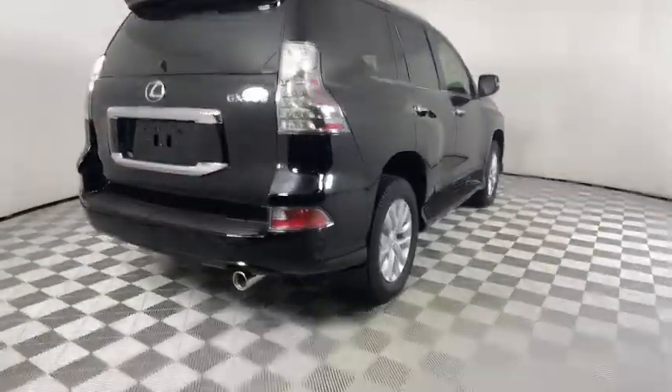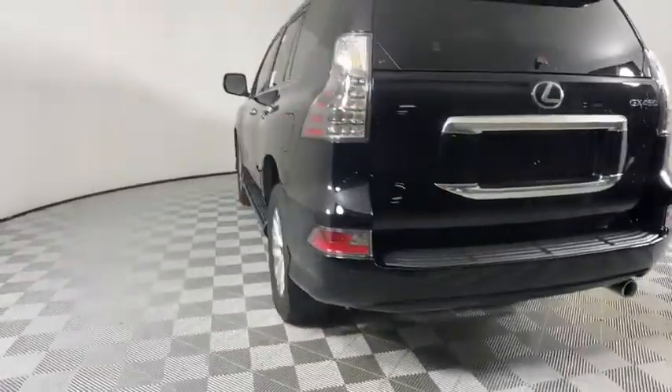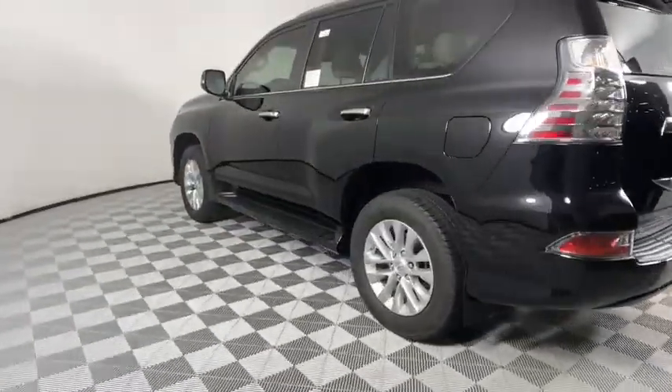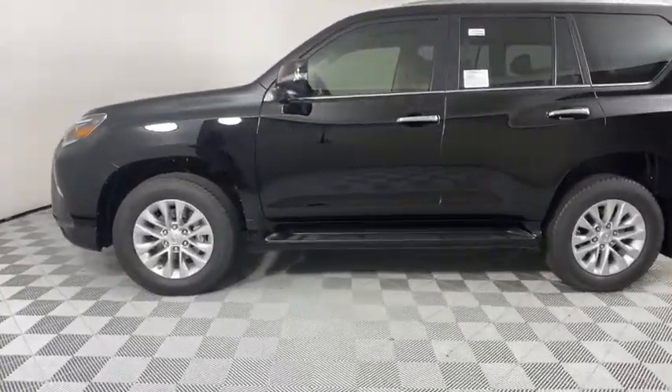Here are some of this vehicle's great options: backup camera, anti-lock braking system, steering wheel audio controls, power passenger seat, keyless entry, lane departure warning, traction control, stability control.